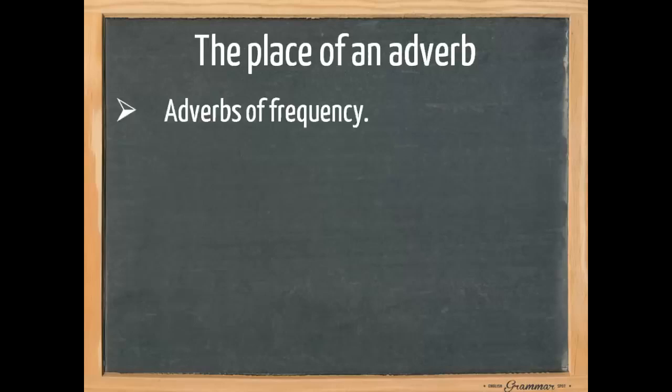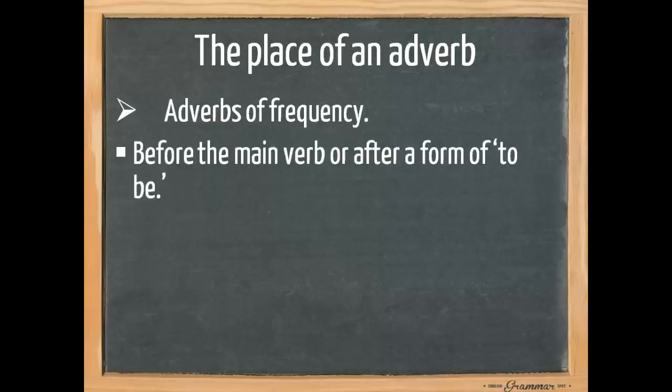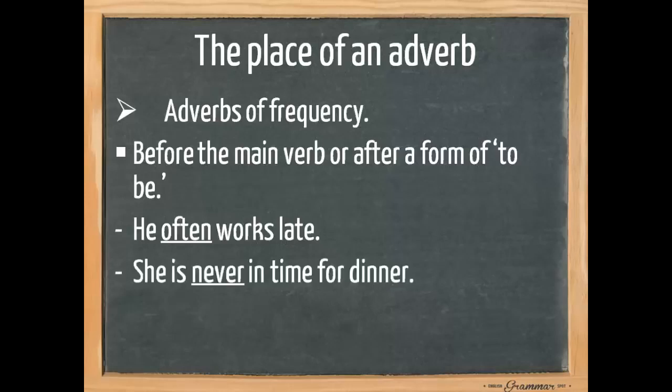Now, where do we place an adverb? We always need to pay attention to adverbs of frequency — always, never, sometimes, regularly, etc. These adverbs come before the main verb or after a form of to be. For example, 'he often works late' — work is the main verb. Or 'she is never in time for dinner' — is is a form of to be, so we place the adverb after it.